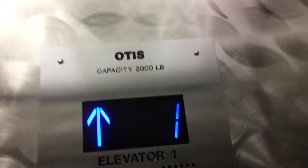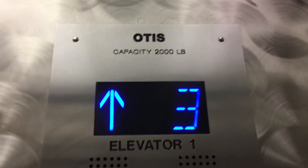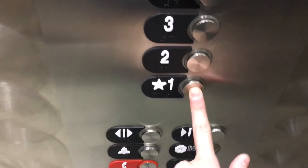Let's go up to 4. Here we are on 4. Here's your indicator, Firefighters Operation, and your fixtures. Now let's go down to 1. Now let's look at the cab view. This is a really nice elevator. I really like how the cab is.